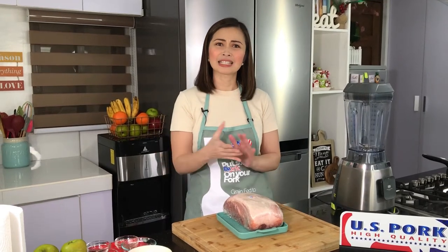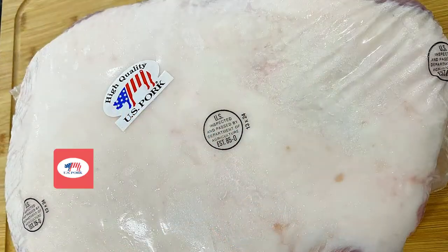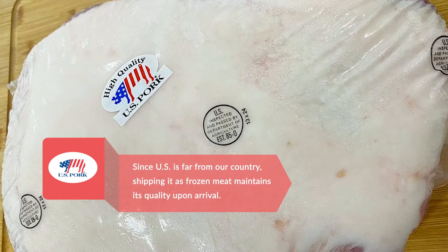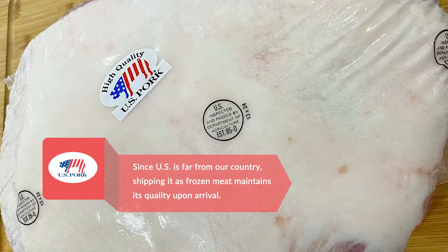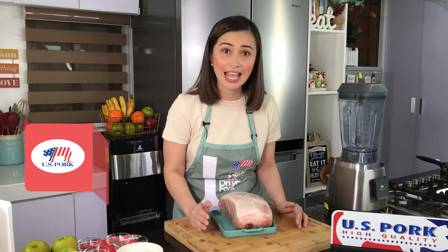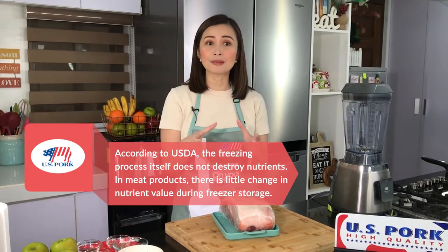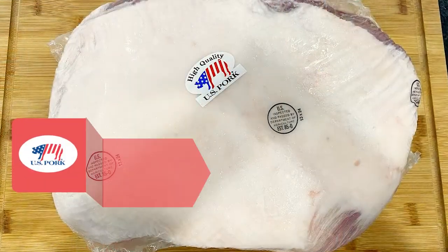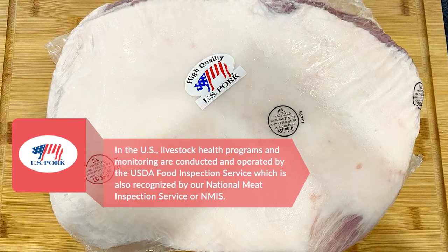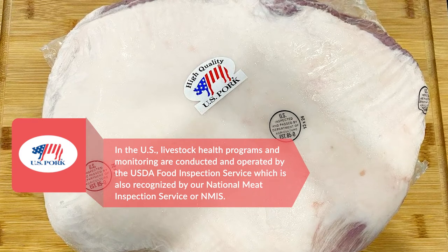Mga ka-Chefies, meron pa rin mga natatakot bumili ng frozen meat. Iniisip nila it's bad o kaya hindi na siya fresh — na yung mga natirang karne from the night before tapos iri-resell as frozen. When in fact, frozen pork is actually not bad. Modern technology in the meat industry has greatly improved. Meat are frozen and packed right after slaughter to maintain its freshness and quality. The freezing technology now is actually better because it can preserve the freshness of the products. And what is more important is the wholesomeness of the product. Alam naman natin that the US has the most stringent food safety standards, so consumers can be assured of US pork's very high quality and wholesomeness.